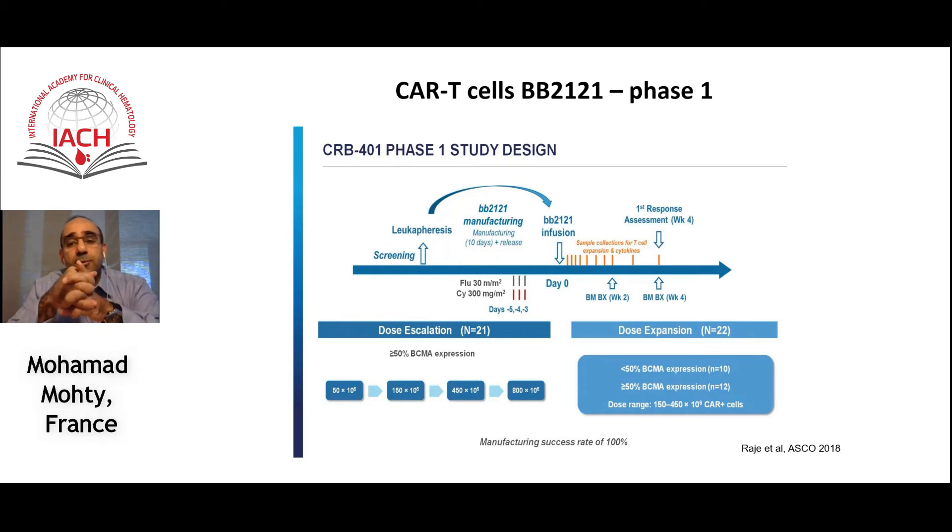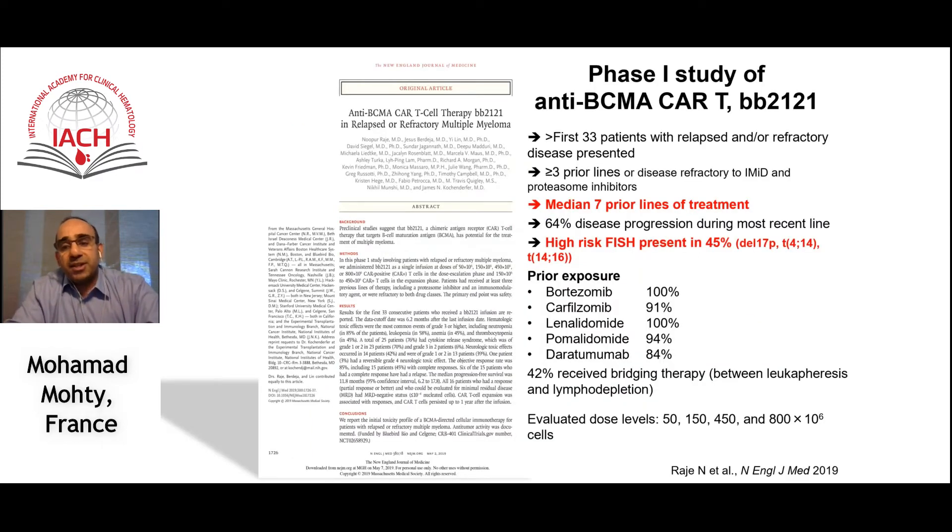The other product widely used in clinical research and hopefully coming to market is the BB2121 product. People are familiar with the initial phase one study, which was published in the New England Journal of Medicine in 2019. These patients received a median of seven prior lines of therapy, 45% had high-risk cytogenetics, and they had received and failed almost all drugs typically used in the relapse setting.